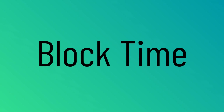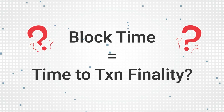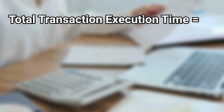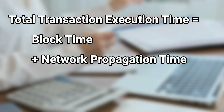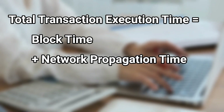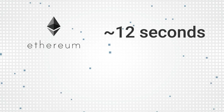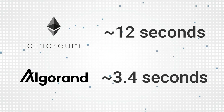Let's now look at block time. Block time is the time it takes for a newly created block to be added to the blockchain. Many think this time equals the time for your transaction to get executed with absolute finality, but this is not true. The entire time it takes for a transaction to get executed with absolute finality includes the block time, along with the time for your transaction to get propagated throughout the network into the mempool, and also the time to finality. Currently, Ethereum has a block time of approximately 12 seconds, while Algorand has a block time of approximately 3.4 seconds.